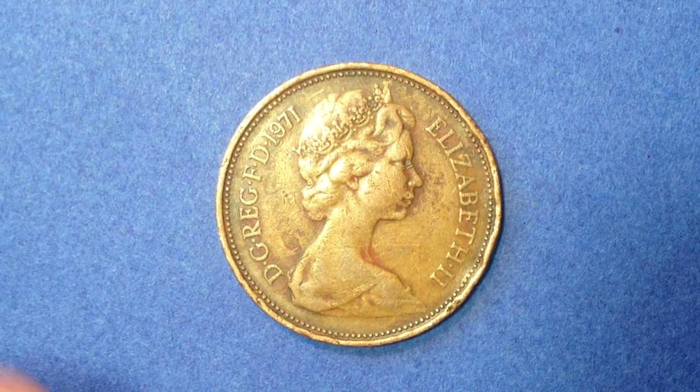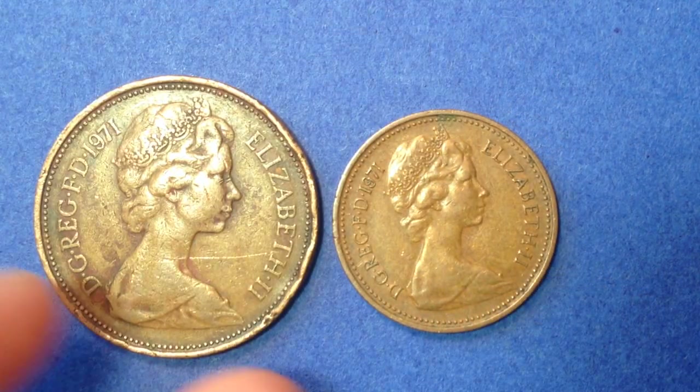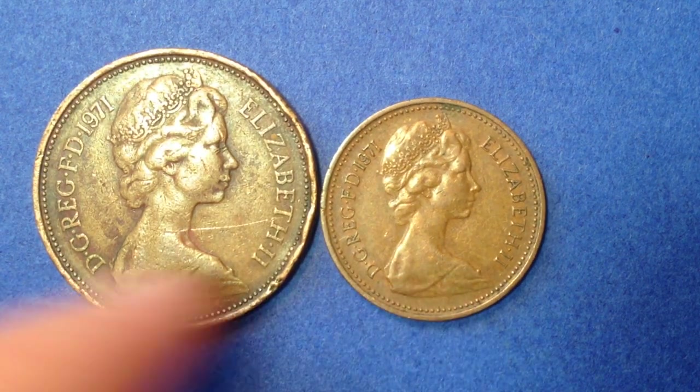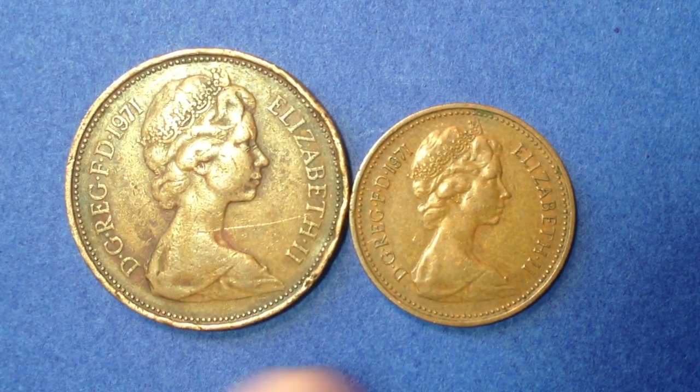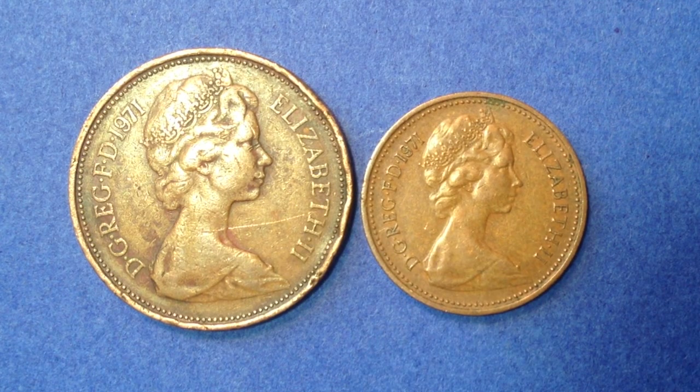Let me put these side by side before I sign off. On the right we have the one penny and on the left the two pence — the two pence is worth twice as much as the one penny. If you're into coin collecting, please do check out some of the other videos on this channel. Thank you very much everyone and best of luck coin collecting out there — enjoy.